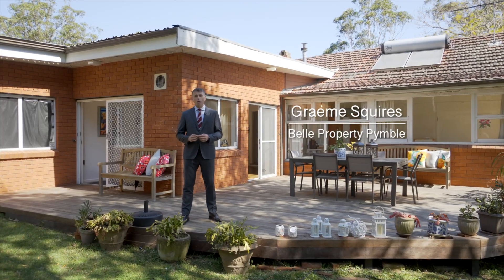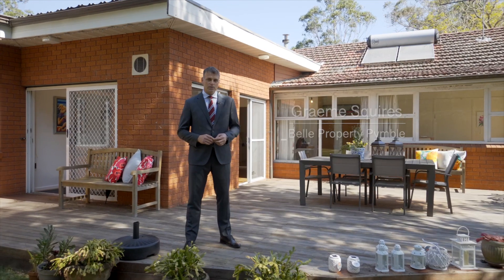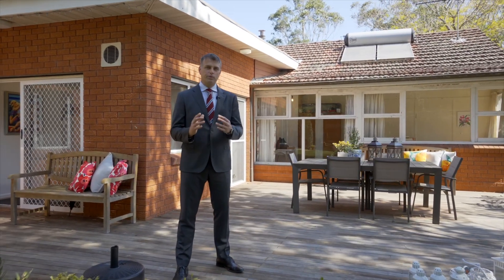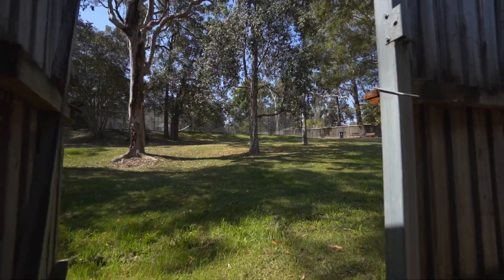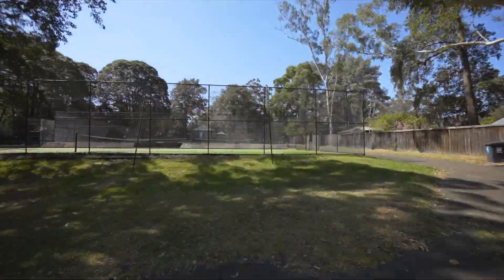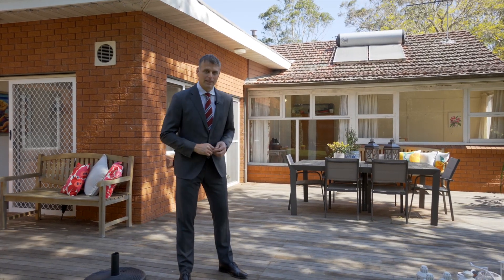Hello, Graham Squires from Bell Property and welcome to number 12 Baronia Avenue, Taramurra — a beautiful family home on the high side of the street, close to village shops and direct access to Hamilton Reserve and tennis courts. This property will not last long. Let's go have a look.